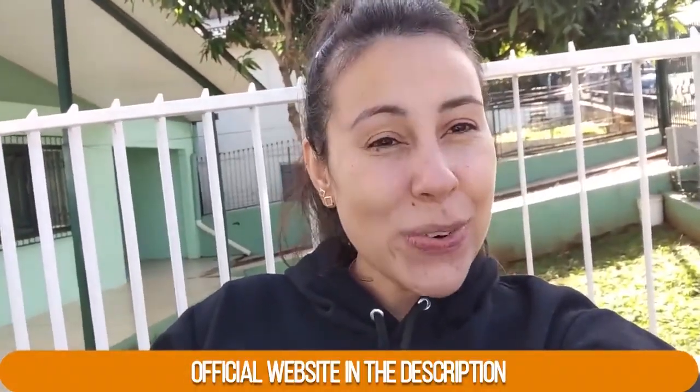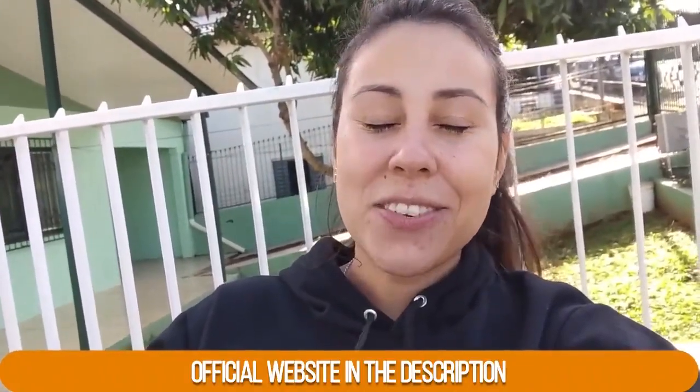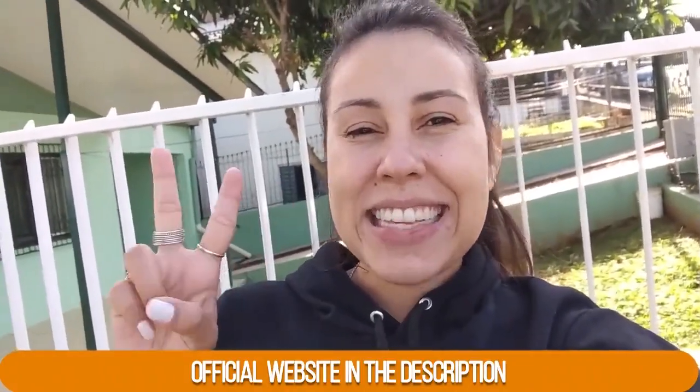Be sure to check out their official website. I'm pretty sure you guys won't regret it — give it a chance. I know it's going to help you so much. Thank you so much for watching this video. I hope you have a beautiful day and check out their official website. See you guys next time!